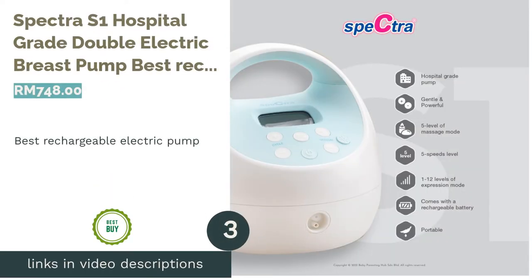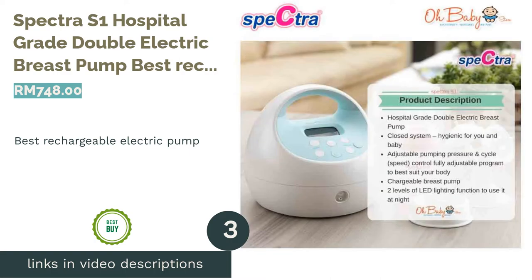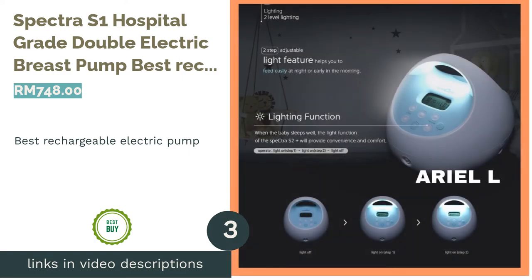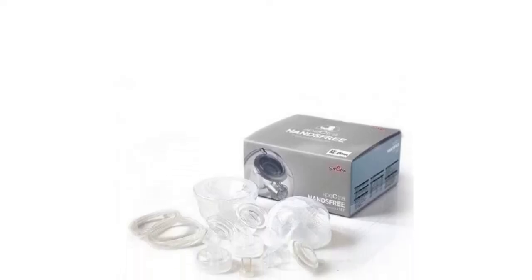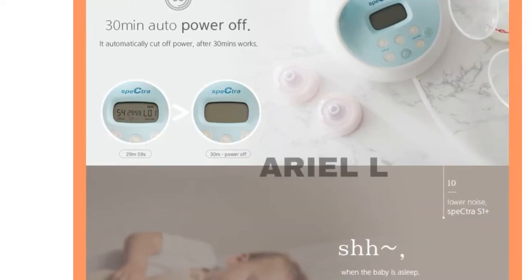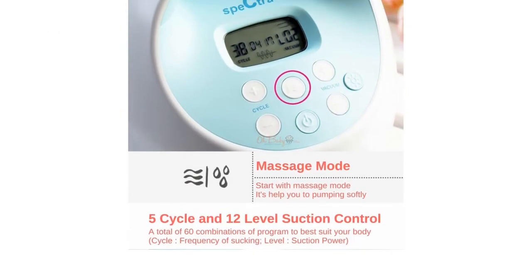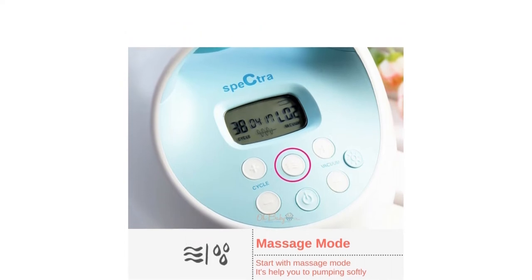The next product on our list is the Spectra S1 Hospital Grade Double Electric Breast Pump, the best rechargeable electric pump. Packing the best of both worlds, it has the high performance of a hospital-strength breast pump with a built-in rechargeable battery. The digital controls enable you to adjust the speed and suction to maximum output.